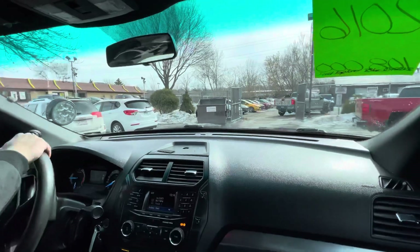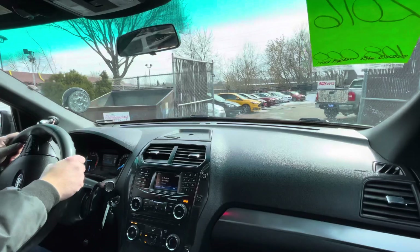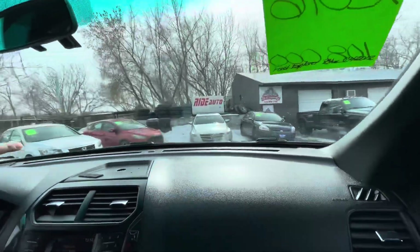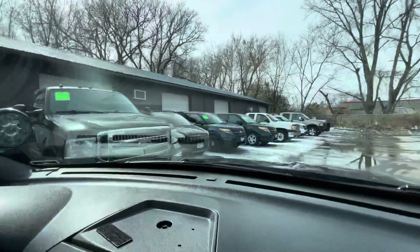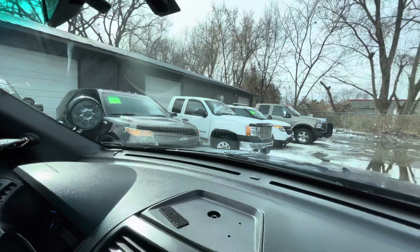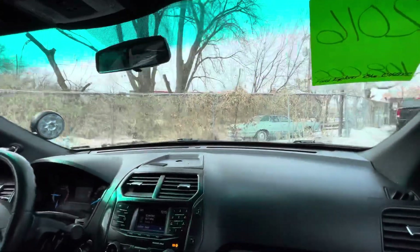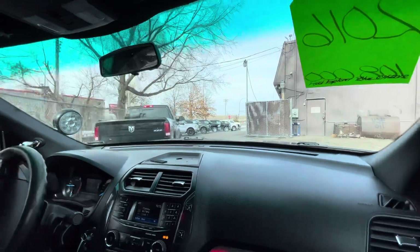Right now we happen to have a lot of utility interceptors for you to choose from. One of them even has all the lights and sirens on it. Here's an Impala with low, minus 50,000 miles. Here are some of the others — 2015, 2014 — and they all come from a small department we get out of state. I believe these come out of St. Louis and they're well maintained, folks.